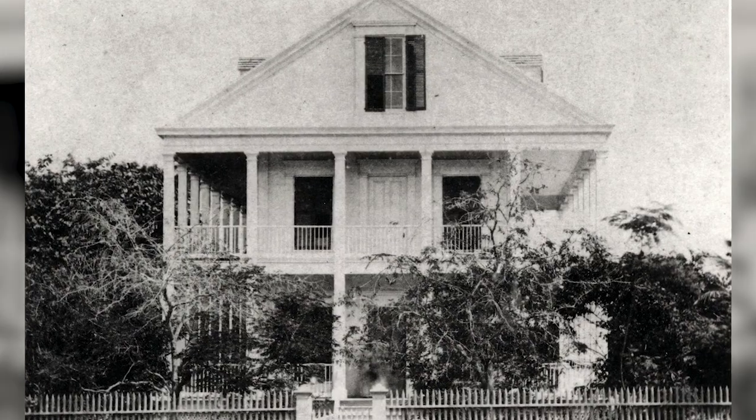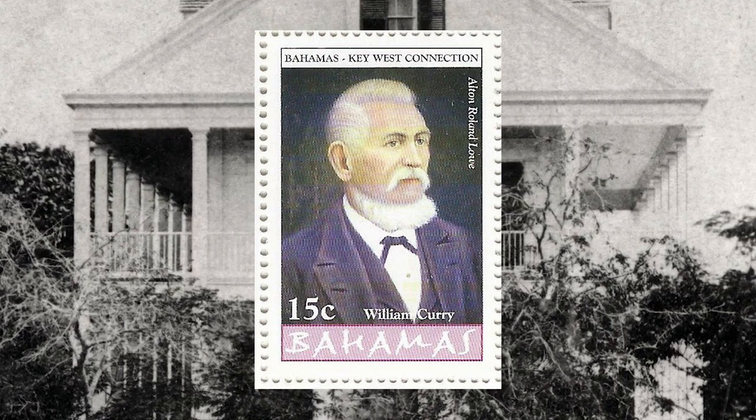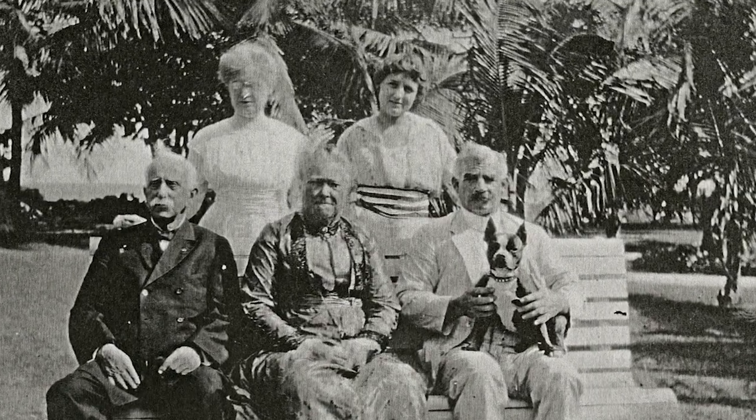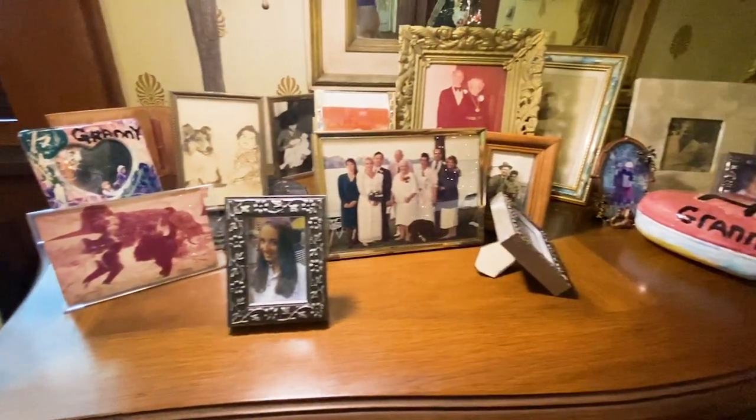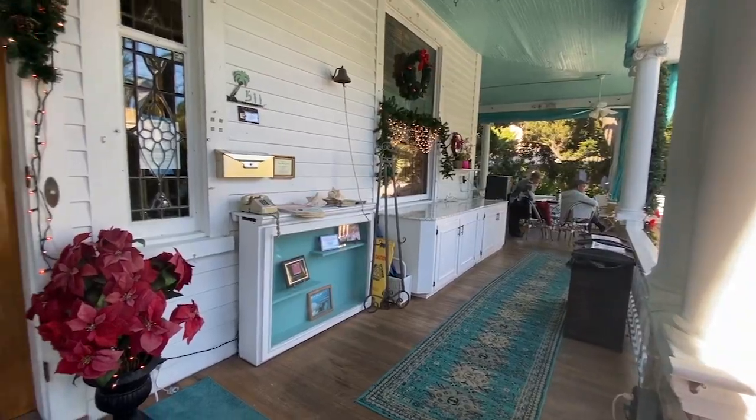It was built in 1869 by William Curry, a man considered to be the first self-made millionaire in Florida. The home eventually passed from the Curry family in 1920 and went through two other families before the Amsterdams took it over and restored it in 1973. If you want to know more about the history, you can visit their website.